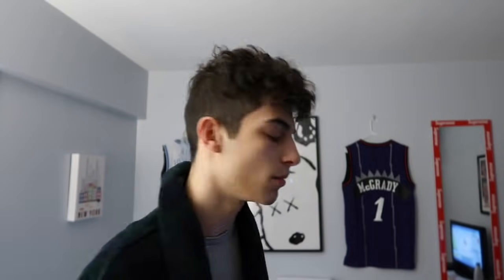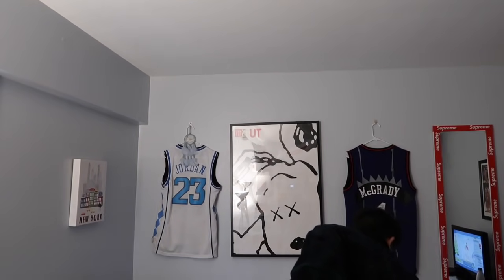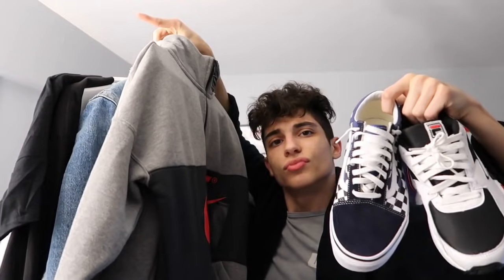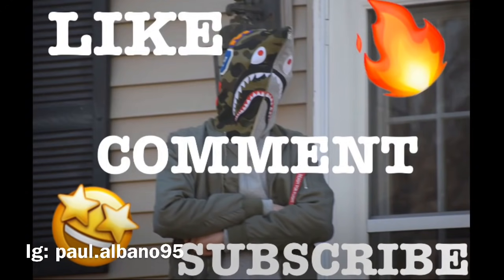That's it for today guys, I hope you enjoyed! I'll be back with a new video as soon as possible — probably tomorrow since I'm uploading every day on winter vacation. Comment down below what your favorite Christmas gift was and I'll heart all your comments. Subscribe if you're new, turn on post notifications, and like the video!